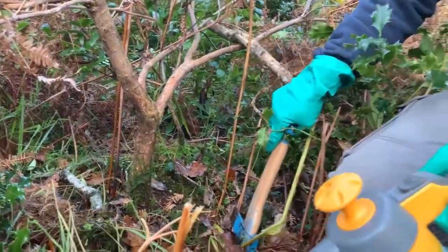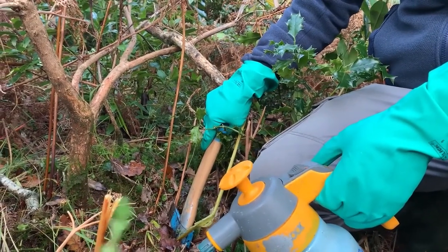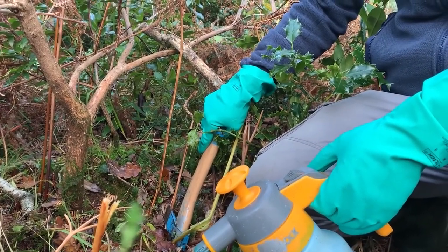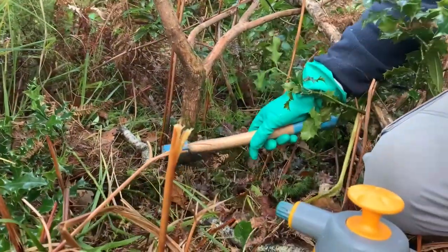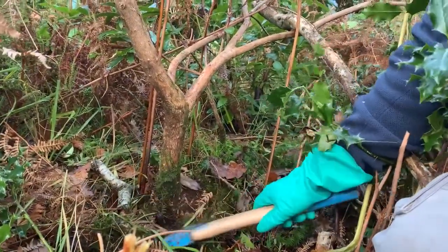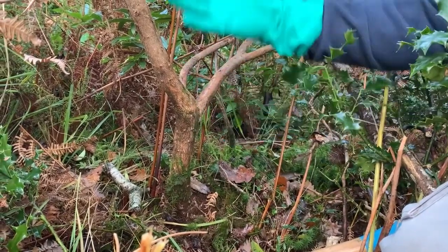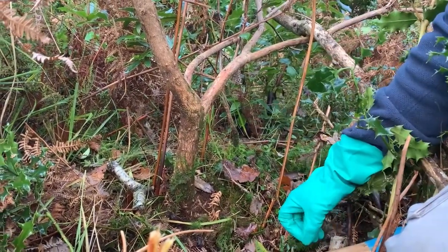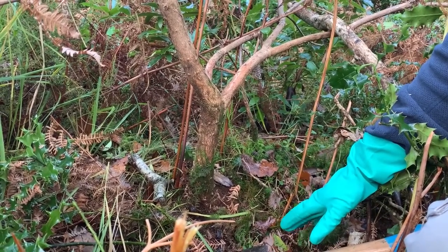To treat rhododendron is quite a simple process. The main method we use is stem treatment. Cuts are made at the base of the plant, ensuring it's done below the last leaf. The herbicide is then taken up by the sap of the plant into the leaves and eventually back down into the roots, completely killing the plant.